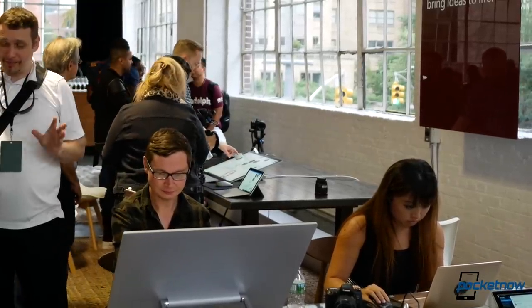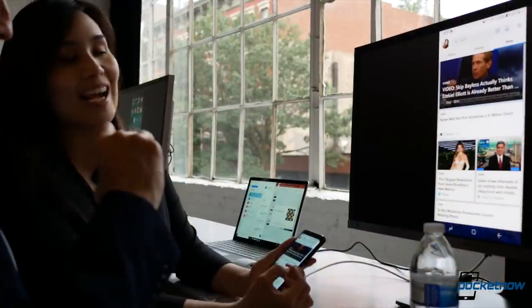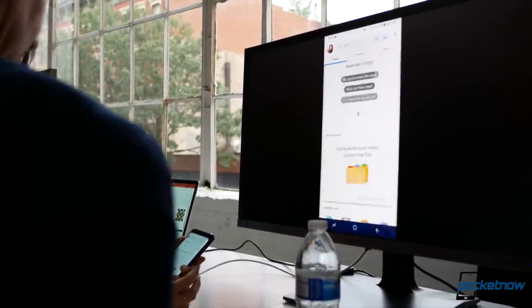We also saw other updates, like the Surface Studio, which oddly does have USB-C now, but kind of disappoints as it still sports last year's processors. We also heard about an update to Windows 10 that allows for better communication with products like the Microsoft Launcher for Android, which is overall very cool.